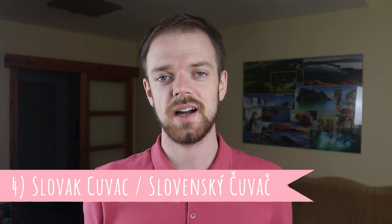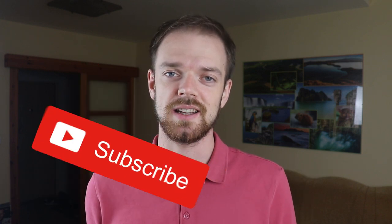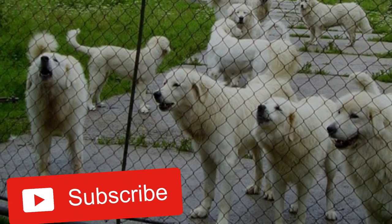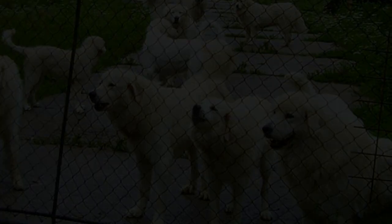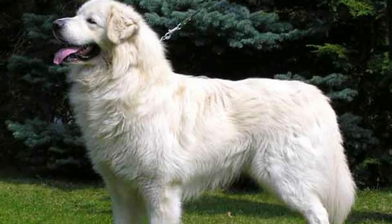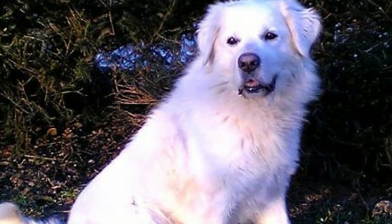Number four: Slovak Chuvac. There is a long history of sheep herding in Slovakia, and the Slovak Chuvac is a dog developed to guard these sheep. This is an amazing livestock guardian, because they are naturally very alert, loyal, and watchful. On the other hand, the Slovak Chuvac is known for its very gentle temperament towards its family, which is why they make great companions. They are also very popular thanks to their stunning appearance and beautiful white fluffy coat.